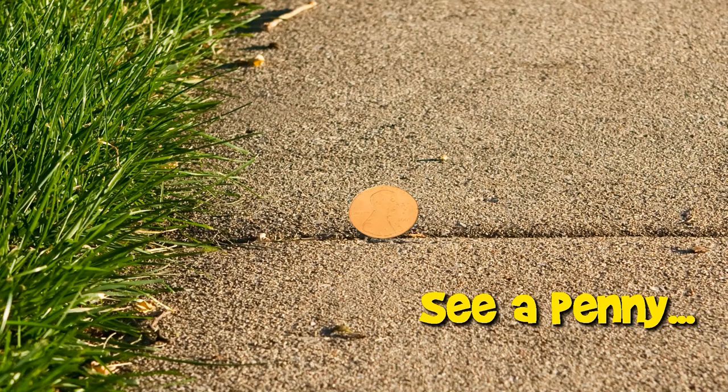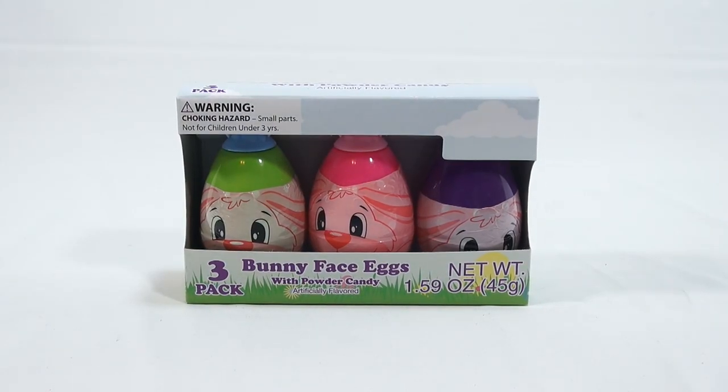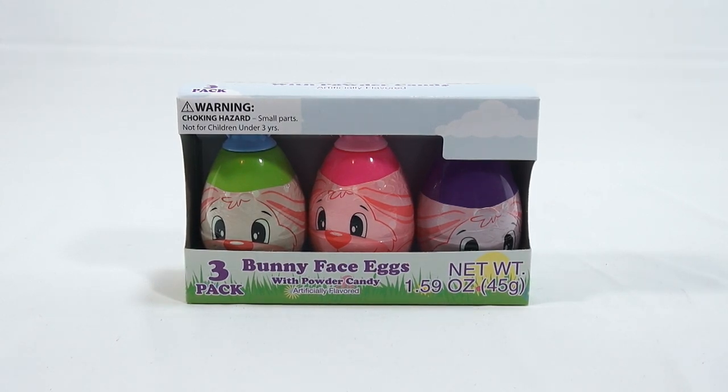You are now watching a Lucky Penny Shop product feature. Hey, it's Lucky Penny Shop and we just hit another egg here — we're on another egg. I don't want to hit an egg. It's the Bunny Face Eggs with Powder Candy, artificially flavored in a three pack. We found this at the Dollar Store.